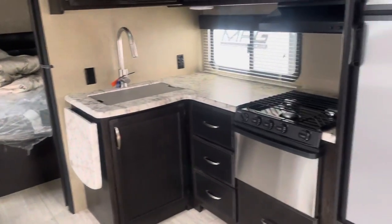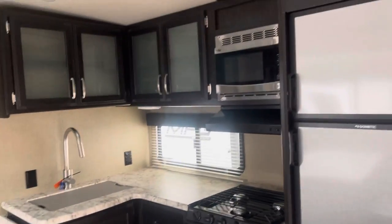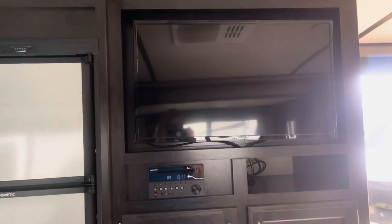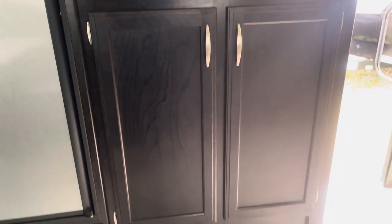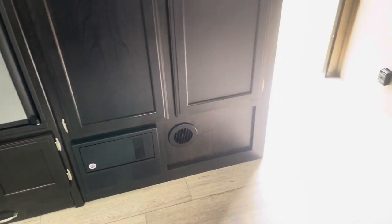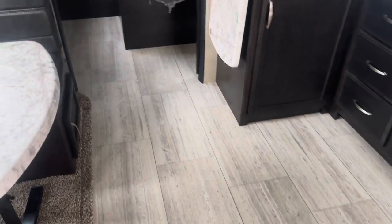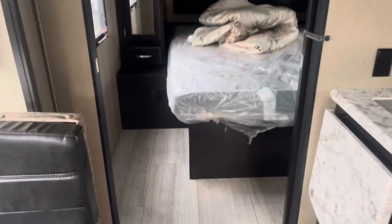Here's the kitchen and the entertainment area. You'll notice there are no floor vents — all the heat is ducted through the cabinetry, and the air conditioning is ducted through the ceiling.